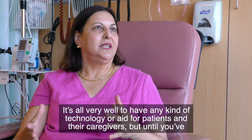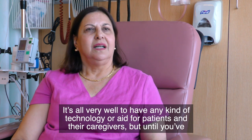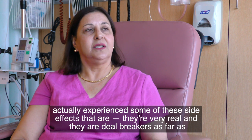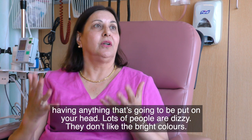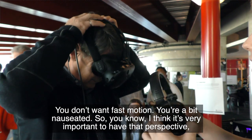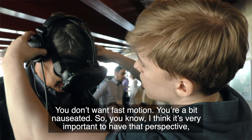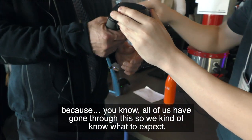It's all very well to have any kind of technology or aid for patients and their caregivers, but until you've actually experienced some of these side effects — they're very real and they are deal breakers. Lots of people get dizzy, they don't like bright colors, you don't want fast motion, you're a bit nauseated. I think it's very important to have that perspective, because all of us have gone through this, so we kind of know what to expect.